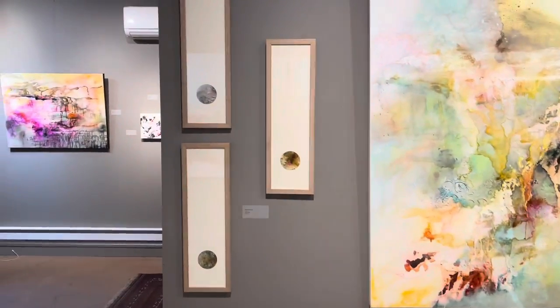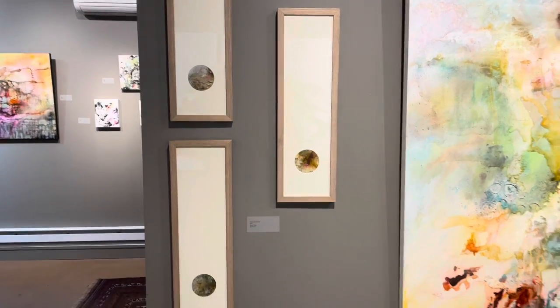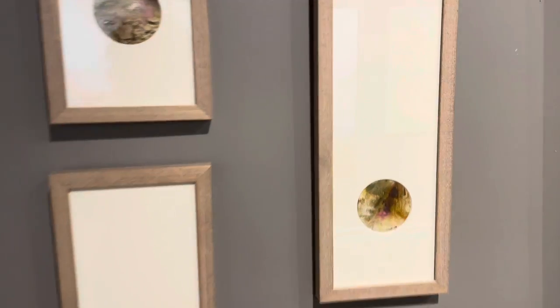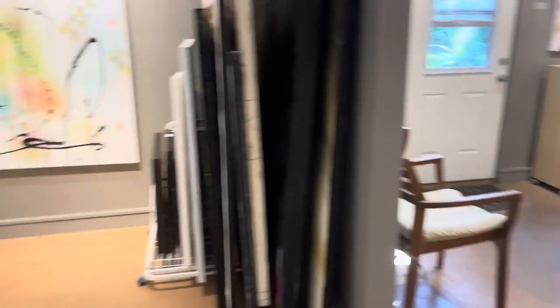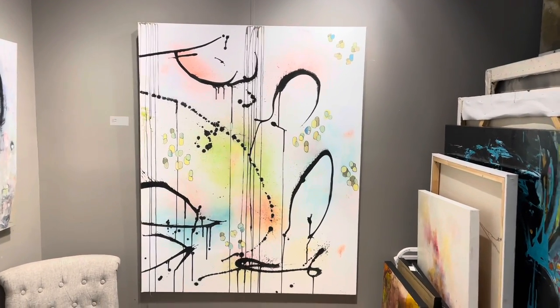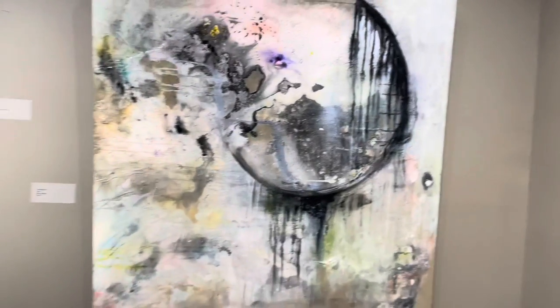I'm featuring my telescope pictures this month — a lot of them have sold already. I'm very fond of this little peek at the small ink on Yupo drawings. On the Upbeat, a little bit of a tune you can whistle visually. And Time Machine.